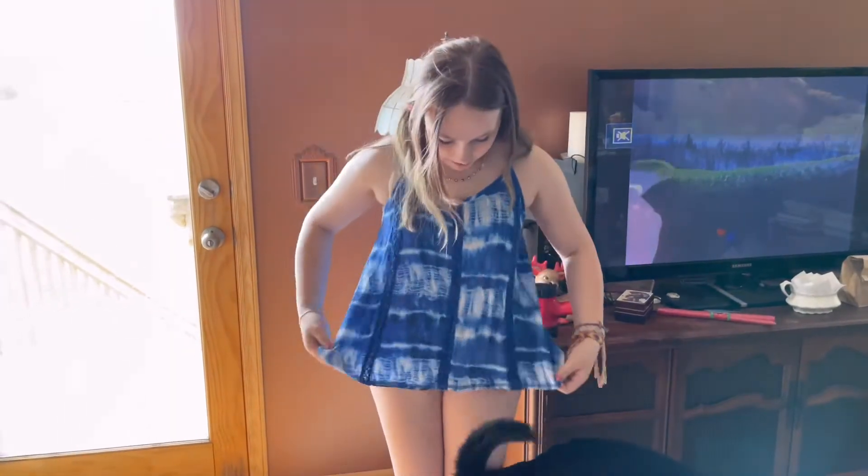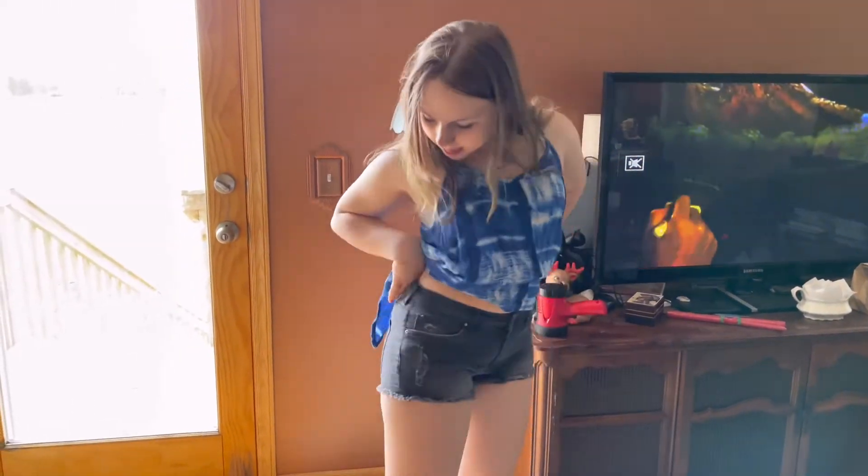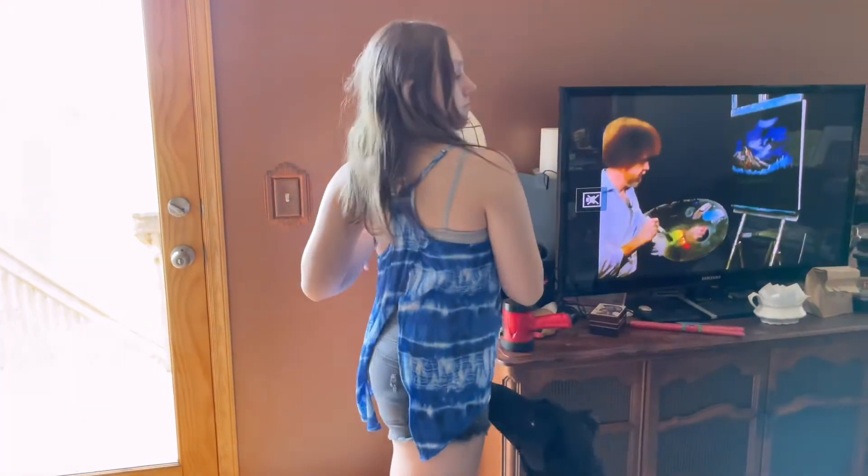The tank top is tie-dye and the shorts are jean shorts cut off. We had to check that butt cheek action — they're covered.